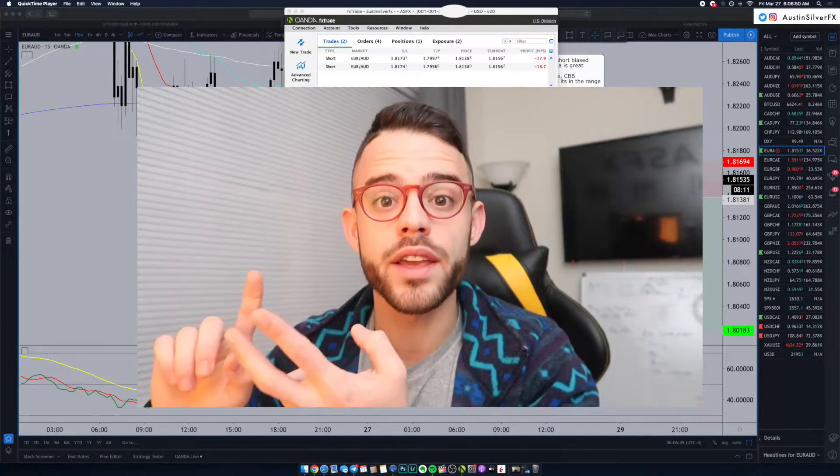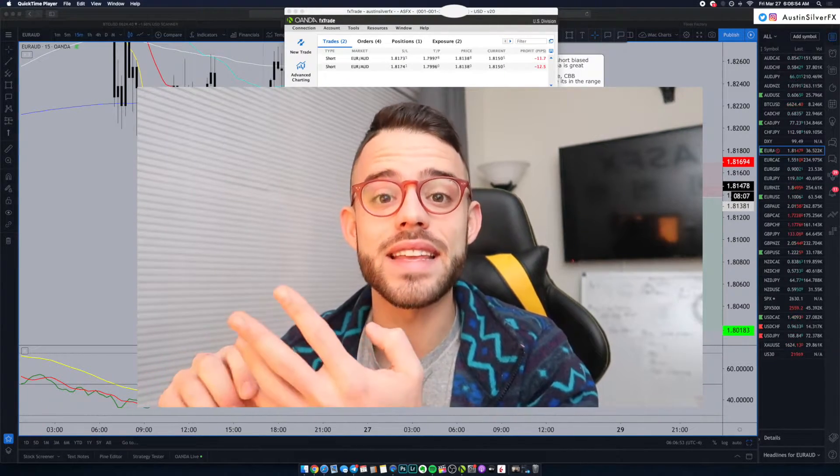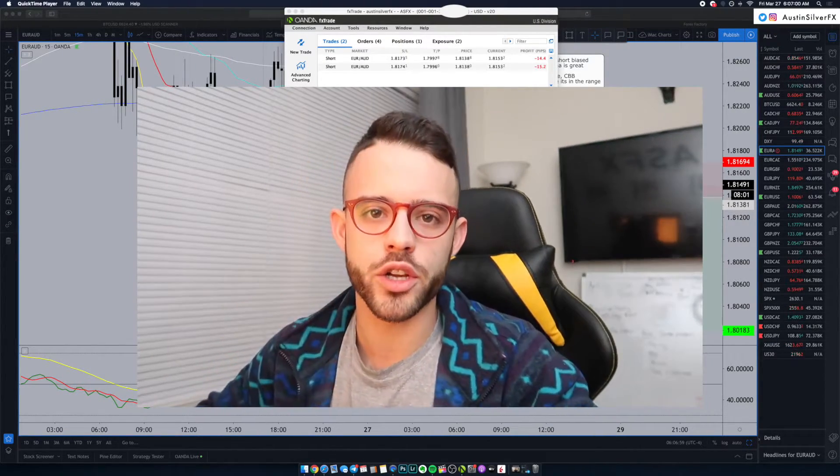Monday, I won GBP JPY. Tuesday, I won Euro CAD. Wednesday, GBP USD. And then yesterday, I won my trade on Euro USD. So a lot of great moves this week, and this is now my third time trading a Euro pair.